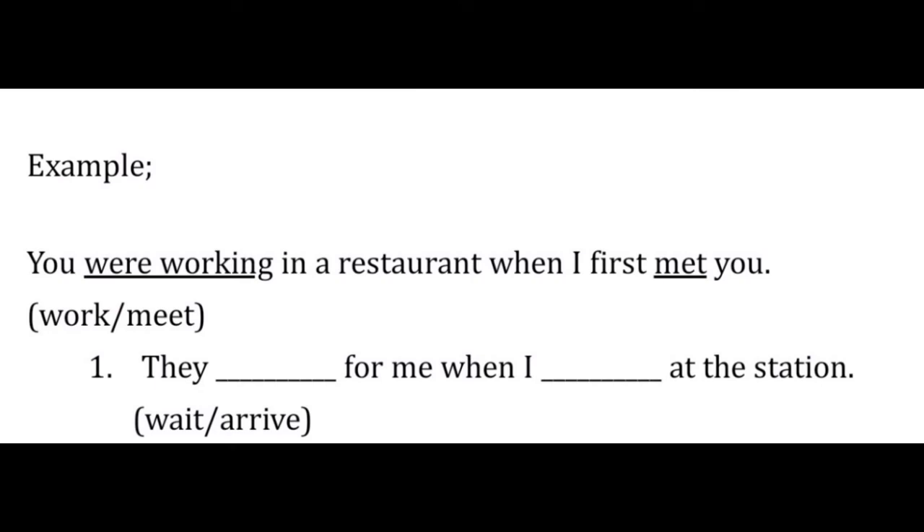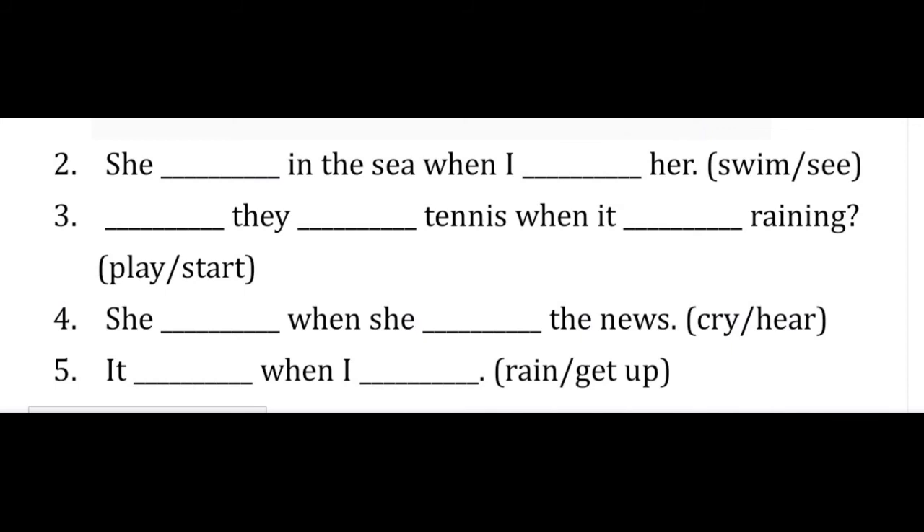Sekarang silahkan kalian mencoba mengerjakan 5 soal latihan berikut ini. Sudah ada contoh, kerjakan seperti contoh. Masing-masing soal membutuhkan 2 jawaban dari kata-kata yang sudah disediakan di bagian belakang setiap kalimat. Pada bagian akhir video ini kalian akan menemukan kunci jawaban, namun sebelumnya saya minta kalian mencoba mengerjakan soal-soal ini terlebih dahulu agar bisa mengecek apakah kalian sudah memahami penggunaan past continuous tense.